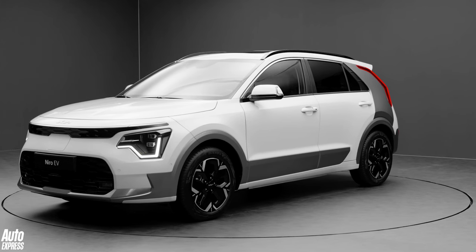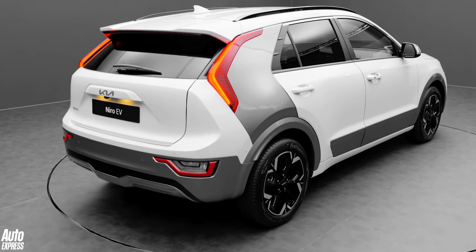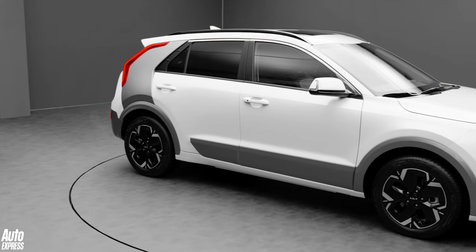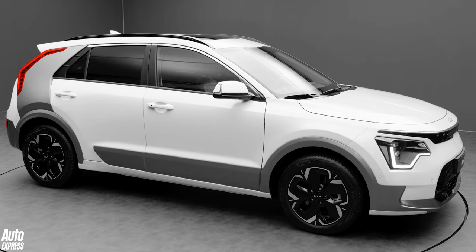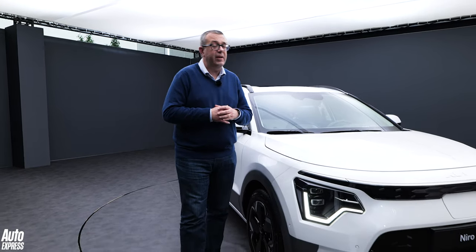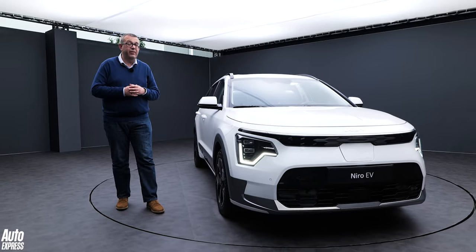Kia is still finalizing specs for the new Niro, but we already know it'll be offered in three trim levels across all powertrains. There's no word yet on pricing either, but given the bigger battery, the boost in size, and the improved specifications, we'd expect a modest increase over the outgoing model, making the hybrid cost around £26,500.